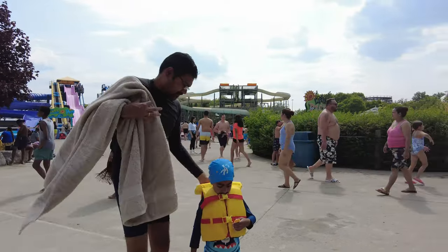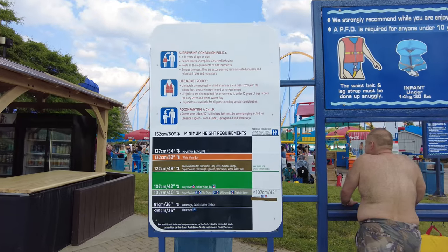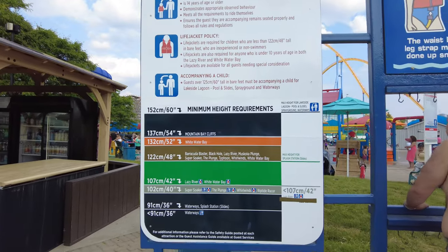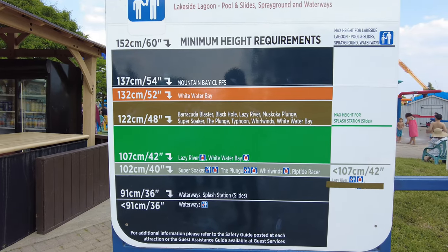Attractions have specific height, weight and safety requirements. Check out the safety guide signs posted at each attraction to decide whether the attraction is right for you.